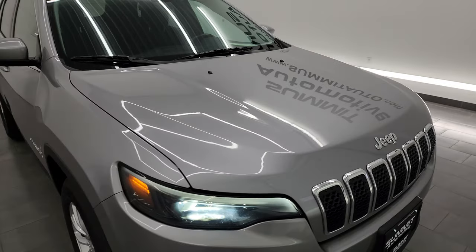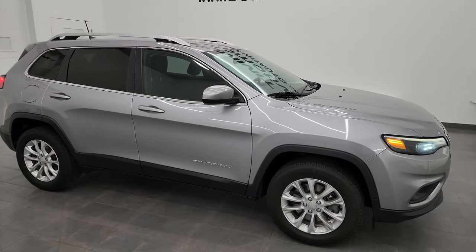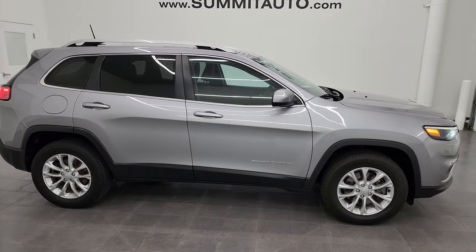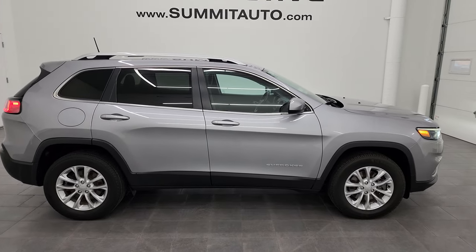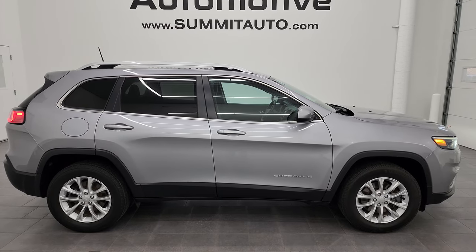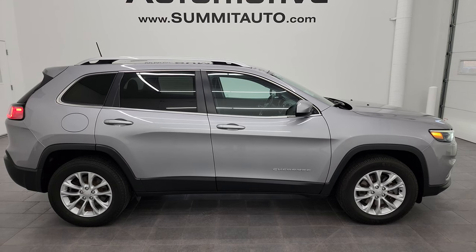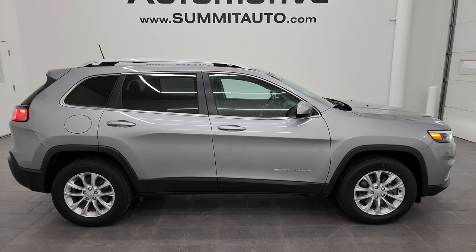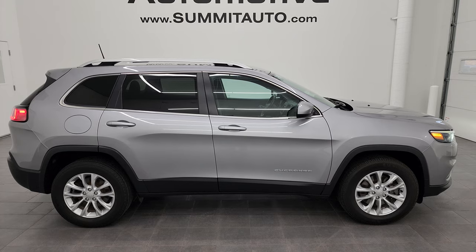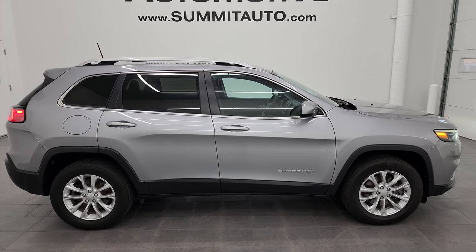I would highly recommend this Cherokee from a quality and condition standpoint considering the miles on it — it's in really nice shape. To see more pictures of this Jeep or one of the other 550 new and used cars, trucks, SUVs, minivans, Wranglers, half tons, three quarter tons, one tons, Cherokees, Grand Cherokees, Wagoneers, Grand Wagoneers — you name it, we've got it. Go to the website at summitauto.com for full pictures and descriptions of every single vehicle.